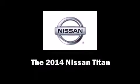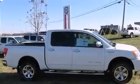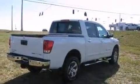The 2014 Nissan Titan. It features four-wheel drive capabilities, a durable automatic transmission, and a powerful eight-cylinder engine.